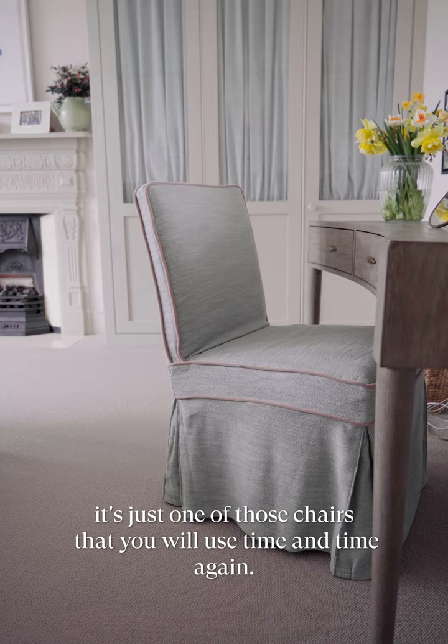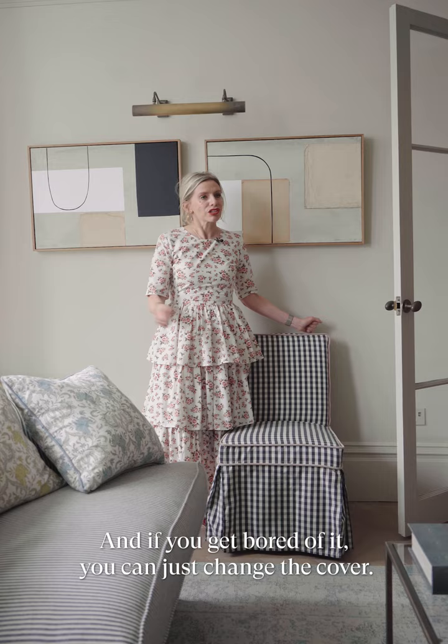It's just one of those chairs that you will use time and time again. And if you get bored of it, you can just change the cover. It's so flexible — I love it.